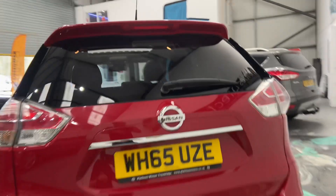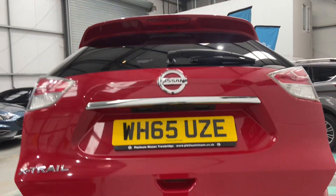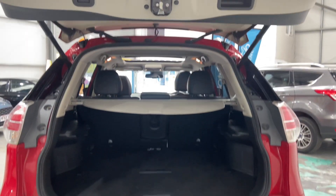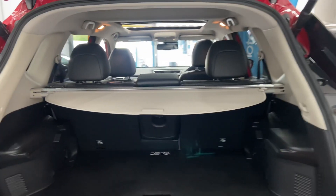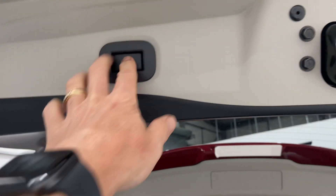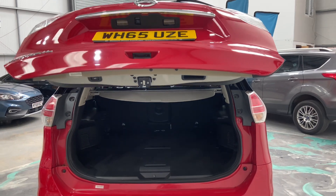It's got an electric open and close boot, which I'll do that for you now. It's got a detachable tow bar as well. There we go. The boot cover is all there as well. You've got a two-level boot, which is very handy. Touch the button and it'll come back down for you, like so.